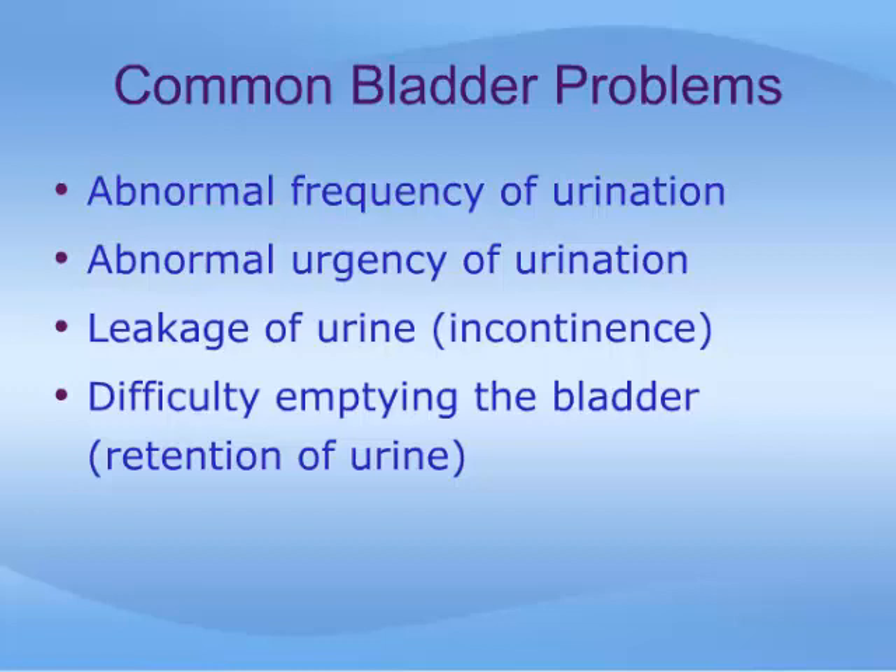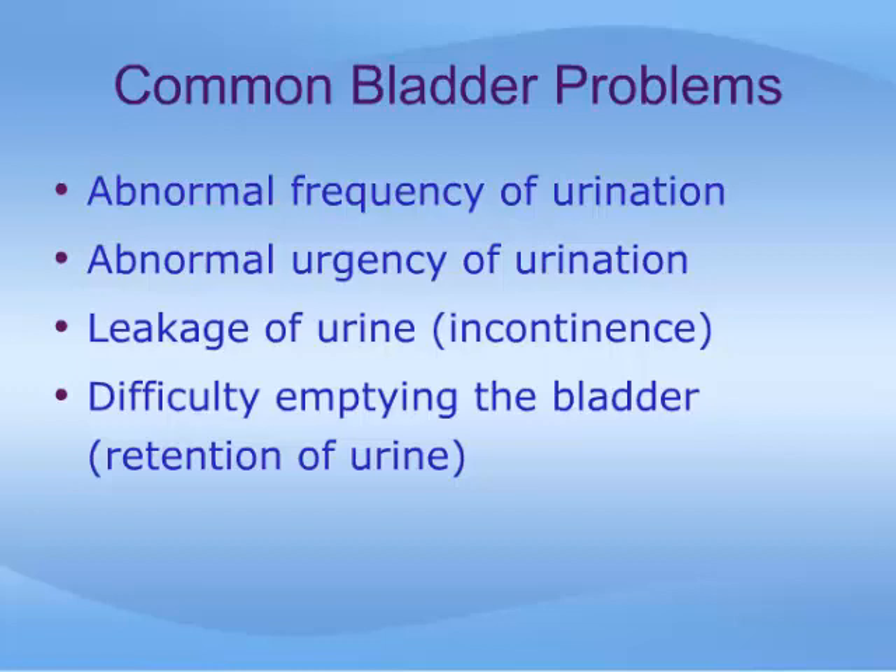Problems with how the bladder functions will typically lead to one or more of a few common symptoms. These include abnormal frequency of urination, where you have to go all the time; abnormal urgency of urination, where you have difficulty holding your bladder to get to the toilet in time; leakage of urine, called incontinence; and difficulty emptying the bladder, called retention of urine. For each of these problems, there may be many different causes, and successfully treating the condition depends on properly determining the precise cause.